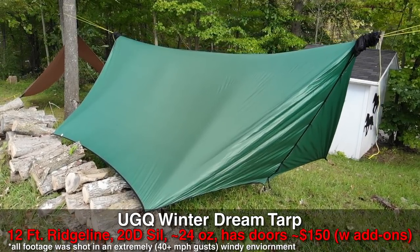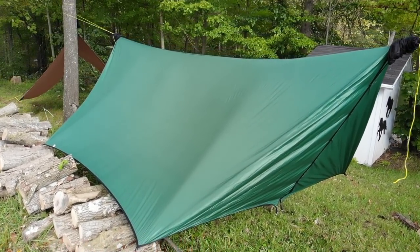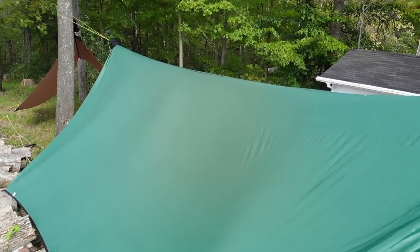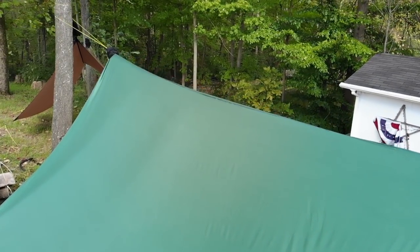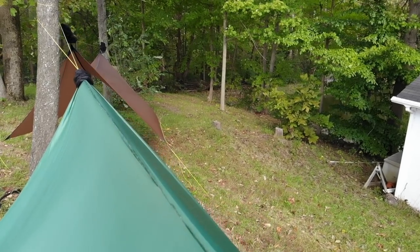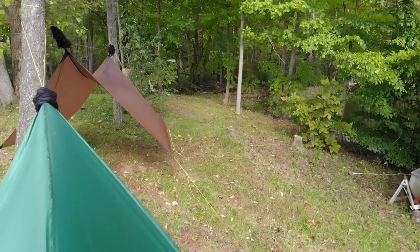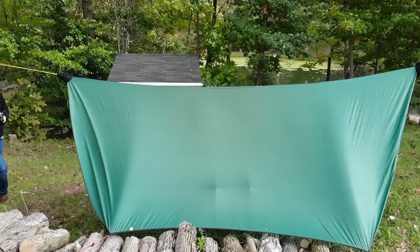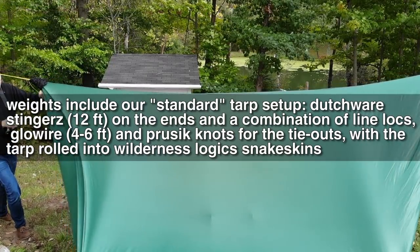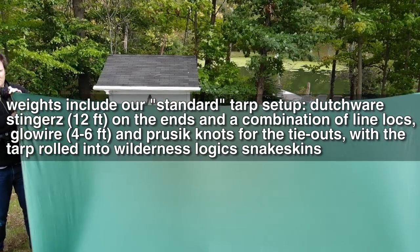The first tarp we're going to talk about is the Underground Quilts Winter Dream tarp. I got this tarp last year for my wife because she wanted doors and it was on sale. This is a winter tarp, so it's the heaviest of the three. It comes in at about 24 ounces — a pound and a half. It's a 12-foot 20-denier silpoly tarp. With the Dutchware stingers and Wilderness Logic snake skins, you're looking at about $150-160.